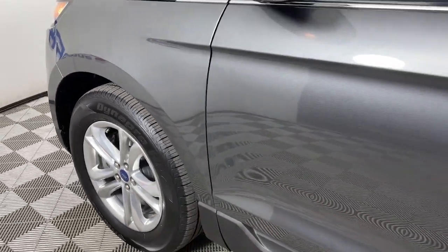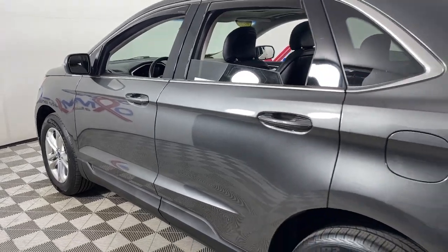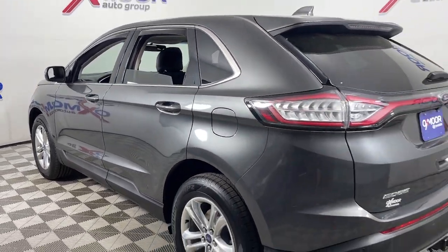You will love the features of this 2017 Ford Edge. With less than 80,000 miles on the odometer, this vehicle provides excellent value.